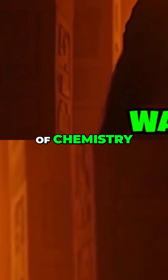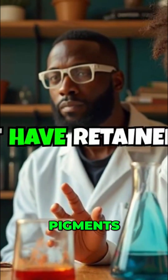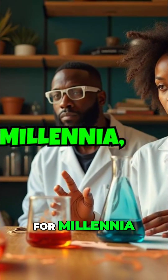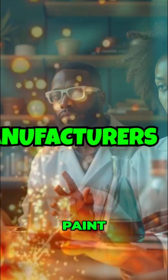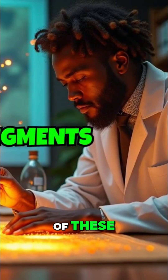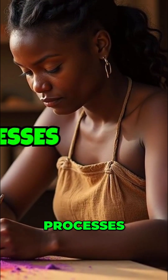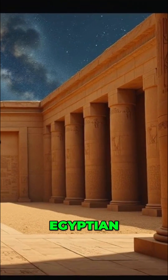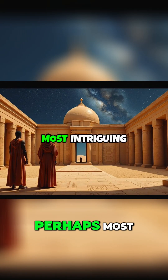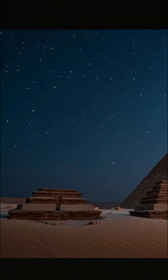The ancient Egyptians' understanding of chemistry was also remarkably advanced. They created durable pigments that have retained their vibrant colors for millennia — a feat that modern paint manufacturers struggle to replicate. The composition of these pigments remains a mystery, leaving scientists wondering about the sophisticated chemical processes employed by ancient Egyptian artisans.